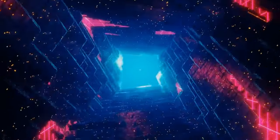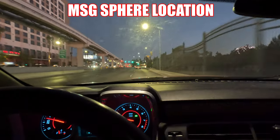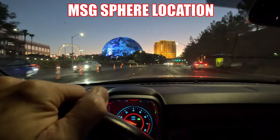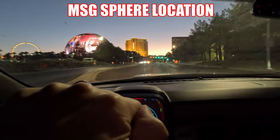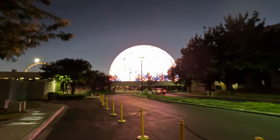The MSG Sphere is located east of the Palazzo, the Venetian, and the Sands Expo Convention Center. If you're driving around and you want to check out the sphere for free without paying some ridiculous $20 charge, simply drive down Manhattan Street and turn into Westchester Drive. There's plenty of free parking next to the office buildings, and you can walk across the street to get a great view.